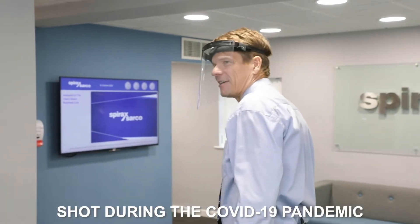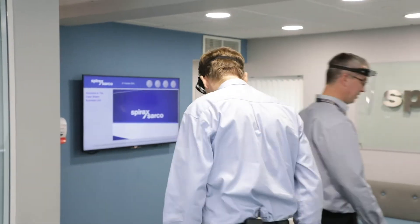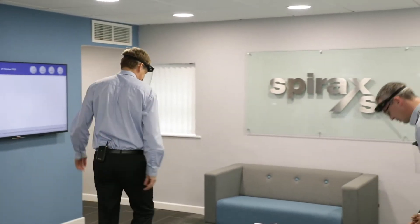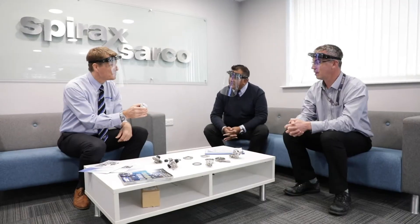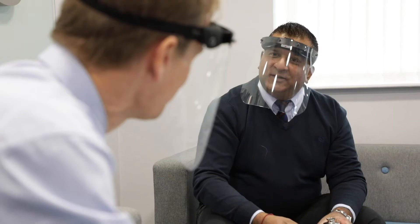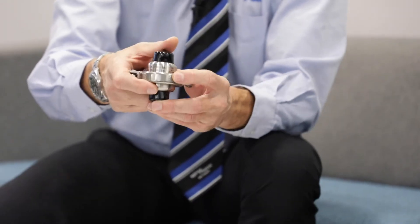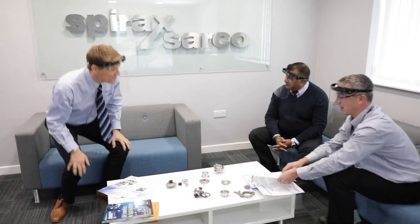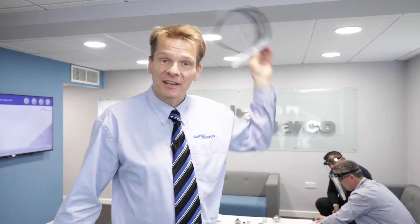Welcome. Hi there. Come on in. Now our guests have settled in, it's time to do the tour.